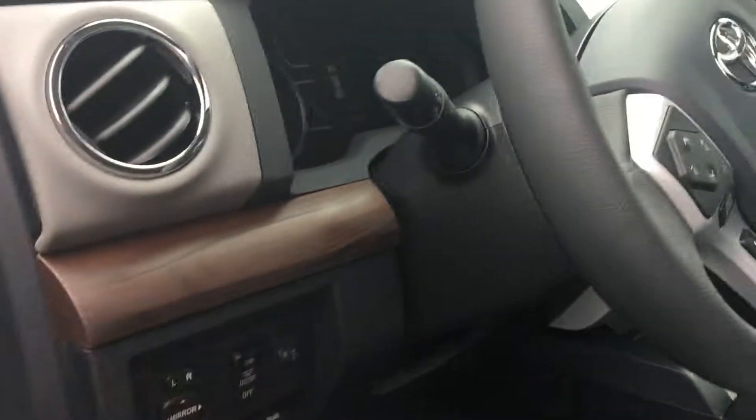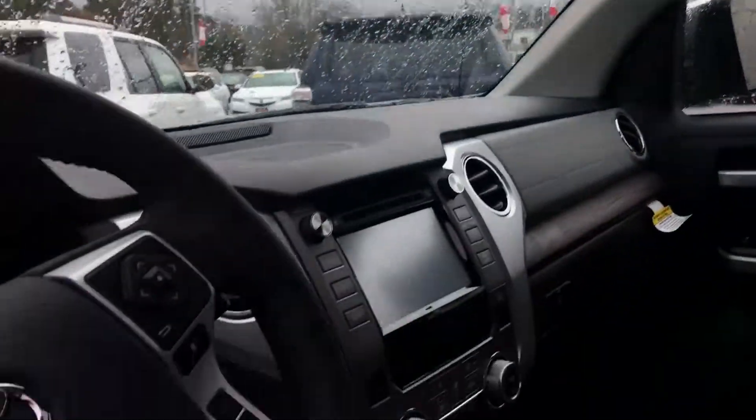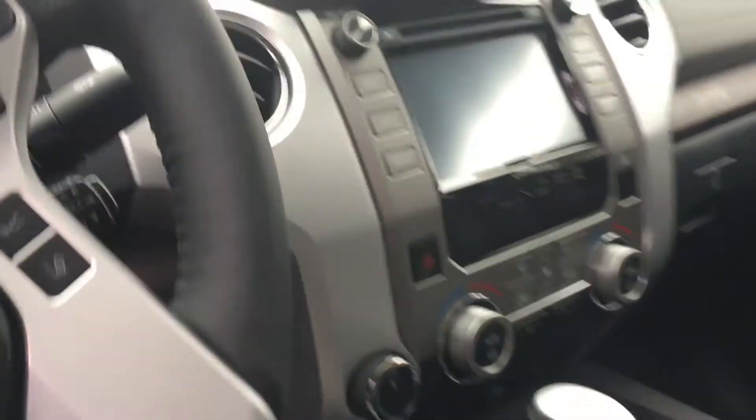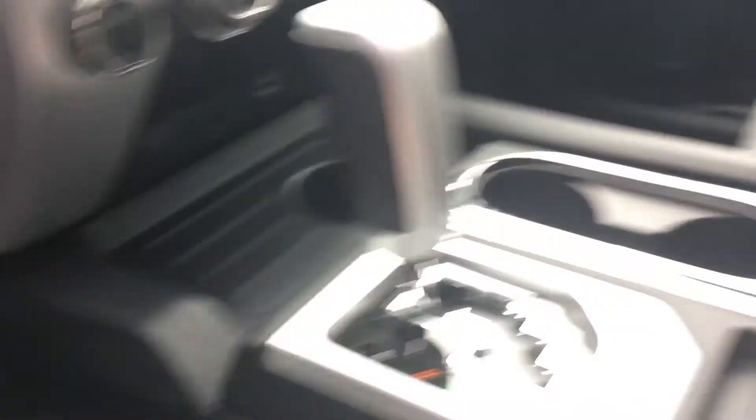Good shot of the dash — little wood trim there. Got the Toyota Safety Sense on it: automatic dimming headlights, dynamic cruise control, pre-collision system, lane departure assist, nav system, backup camera, XM radio, dual climate control, four-wheel drive.